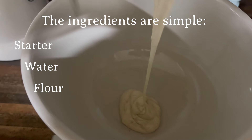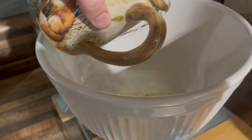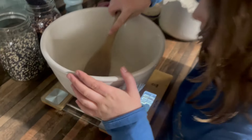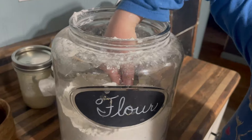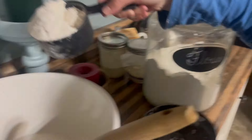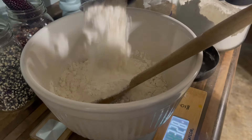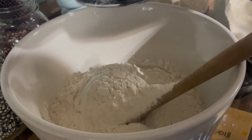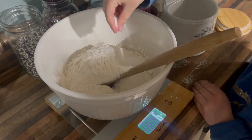Starters are kind of a cool thing when you think about it. Most starters that people have have been around for a while. My friend Vanessa gave me her starter right before she moved to South Carolina. And that's kind of a neat thing because now every time I use my starter, I think of her and wonder how her sourdough is doing and how she's doing. So it's kind of a connector in a way.